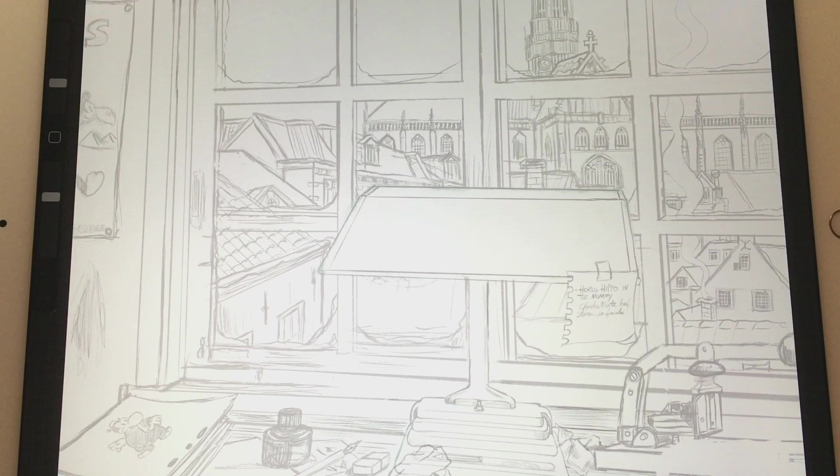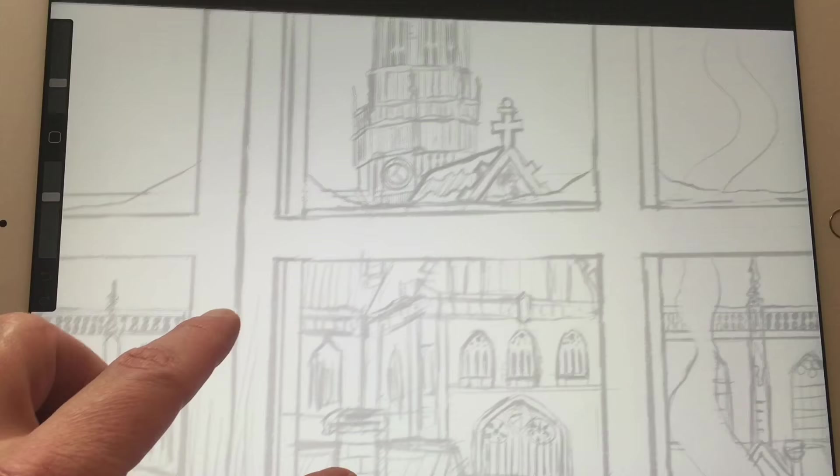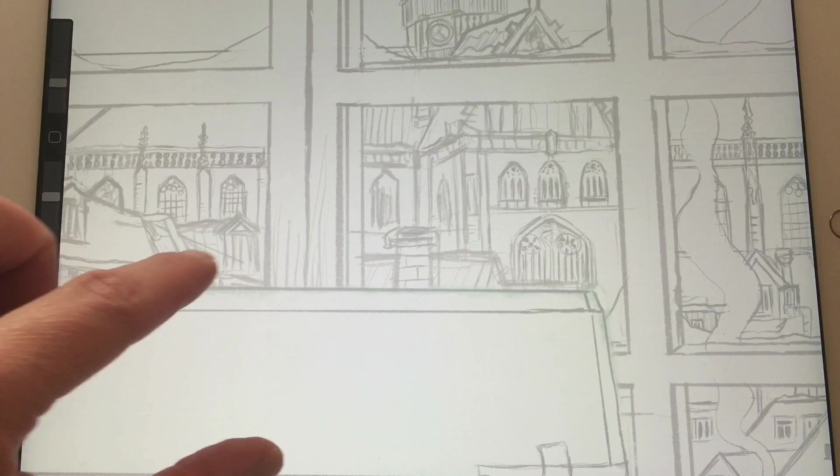This is the final sketch I've made and it's pretty much cleaned up. I'm going to merge down because I did it in two parts — first drew the background with the church and window pane, and the foreground was sketched in a different layer.